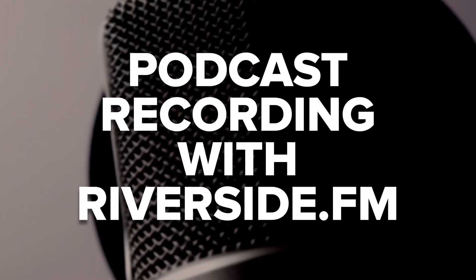Finally, Riverside.fm lets you create videos with ease. It has full HD video recording up to 4K. This is key for podcasters with a YouTube strategy.